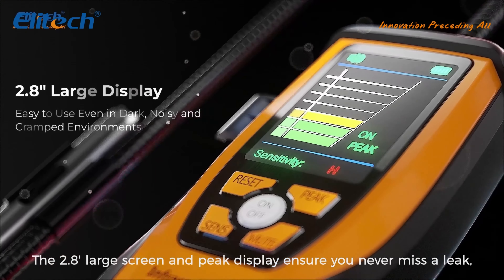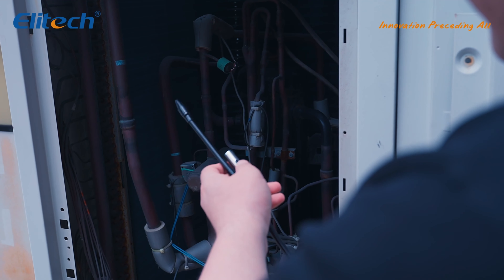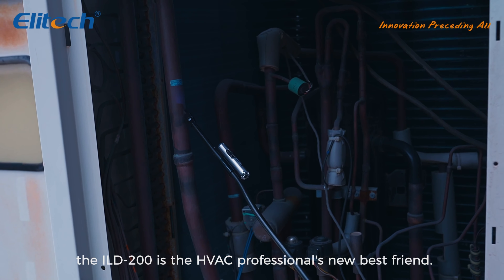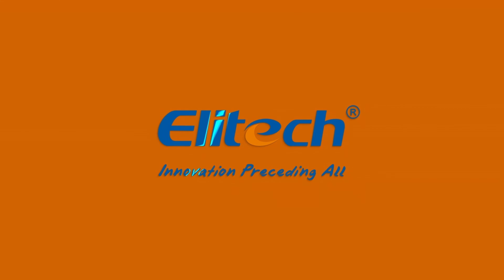The 2.8-inch large screen and peak display ensure you never miss a leak, even in complex setups. Instant response and high precision — the HILD-200 is the HVAC professional's new best friend.